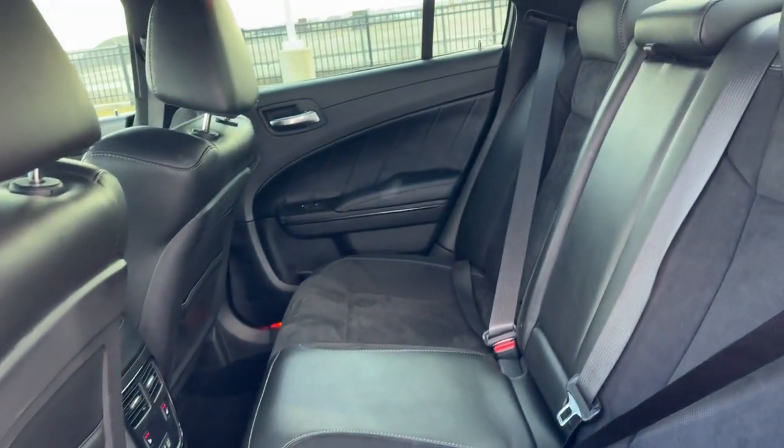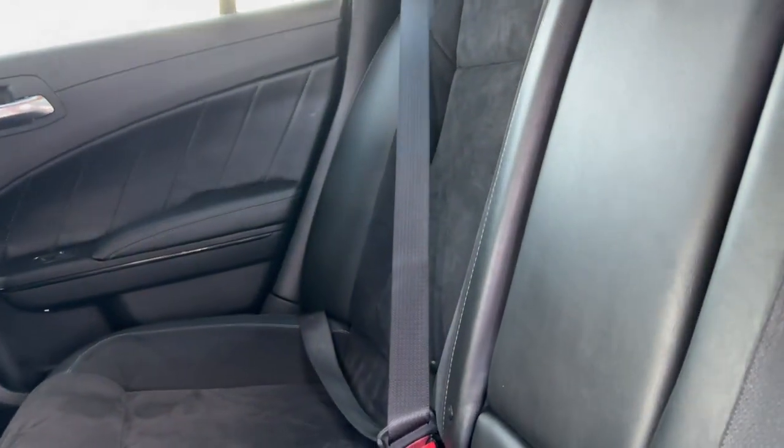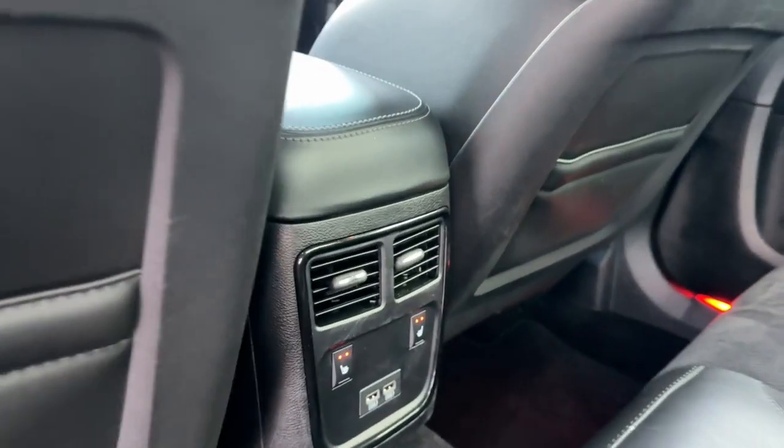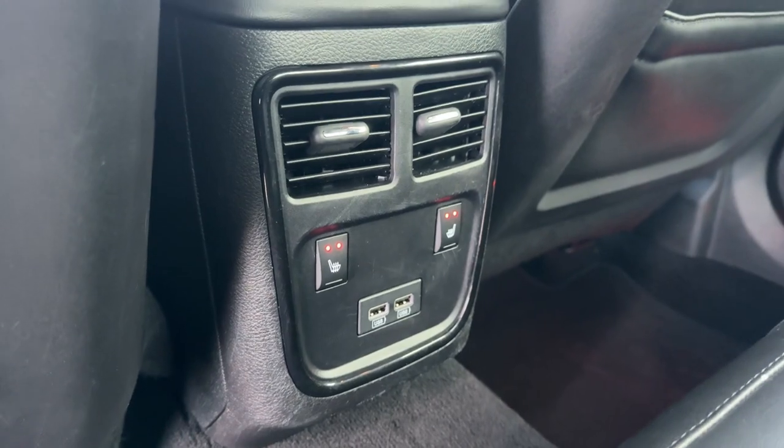Really good amount of space in the back for rear passengers — seats three with the fold-down cupholder armrest. Extra storage on the back of each front seat, a couple of USB ports, and heated seats back here as well.